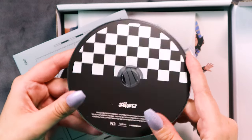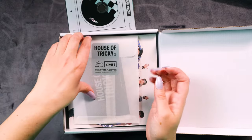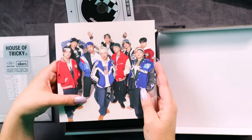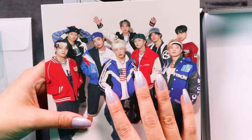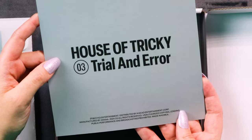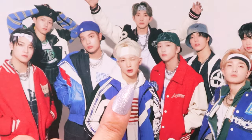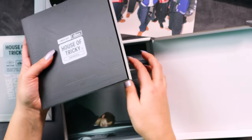Bringing back the checkered pattern on the CD — that's never going to get played. Let's take a look at what we've got. We've got a little postcard — this is the street concept version. House of Tricky: Trial and Error, nice photo, winking! My bias is winking — we love the word winking on this channel. Minjay is my bias and that's who we are hunting for in these albums. And here's the photobook.